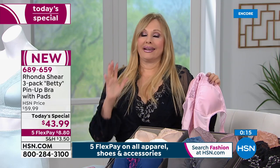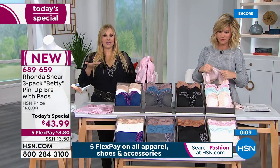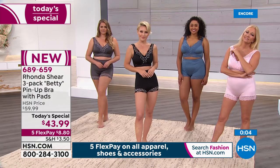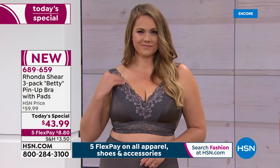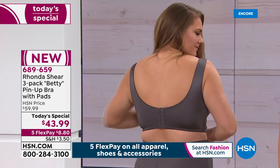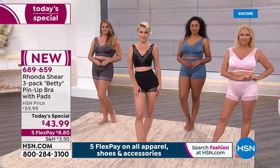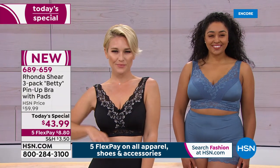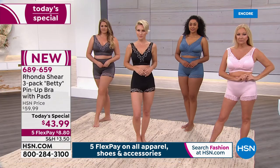I'm a full-figured, full-busted woman — this gets the girls off your chest, you're lifted, you've got the pads, four-way stretch, easy to wash, hook and eye — set it, forget it, put it on, step into it. This will be our only today special of the year on the famous Betty pin-up bra. It's our top seller — that pin-up style. You go in the secret stores and spend $50 for one; today you get all three. They're fancy, feminine, I love the floral, the comfort is there, they're functional — a functional, beautiful bra and panty set.